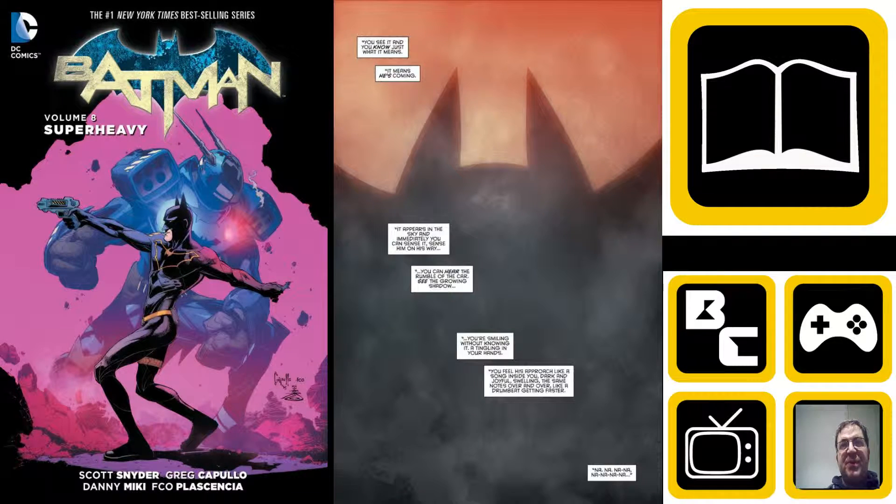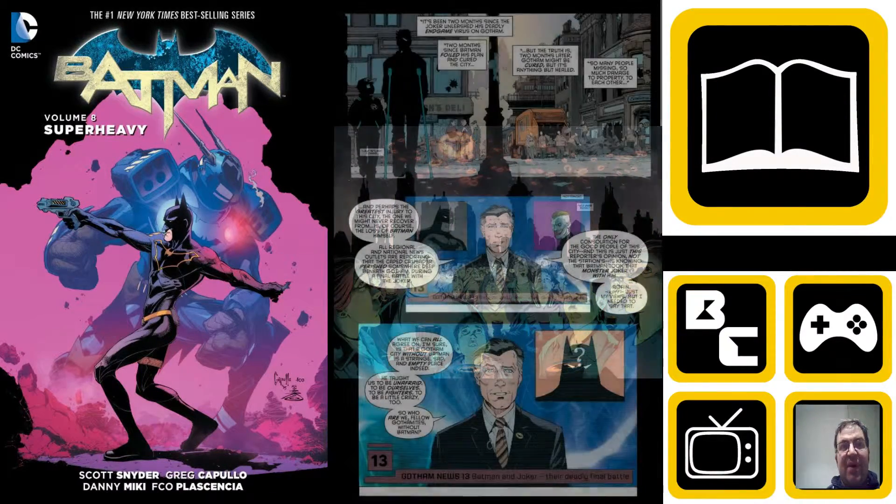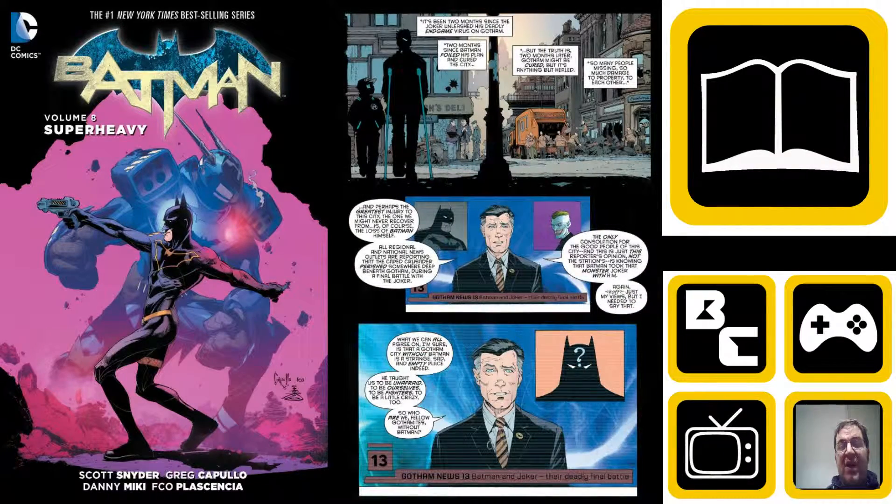Hello and welcome to this Backwards Battle Comics review. Today we're looking at Batman Vol. 8 Super Heavy, written by Scott Snyder with pencils by Greg Capullo, who also does some of the inking. Danny Mickey does the rest of the inking for some issues, and there's a whole host of other contributors — check the DC website for the full list. This volume collects Batman issues 41 to 45, and in the middle we have two guest artists Brian Azzarello and Jock, who do an amazing job.